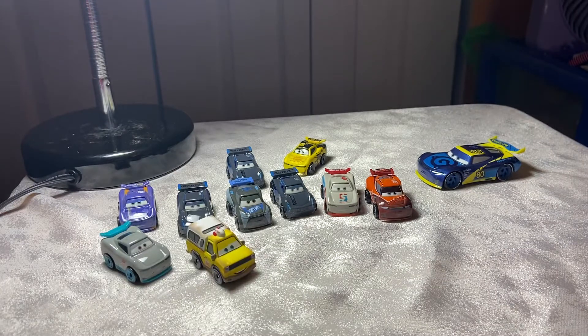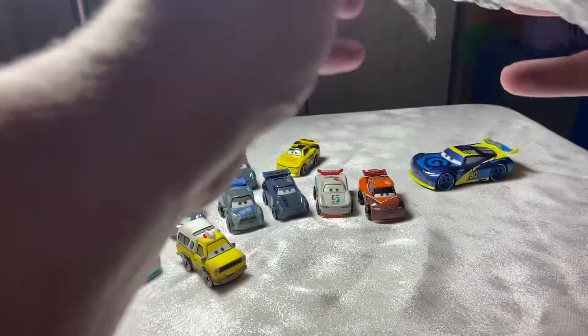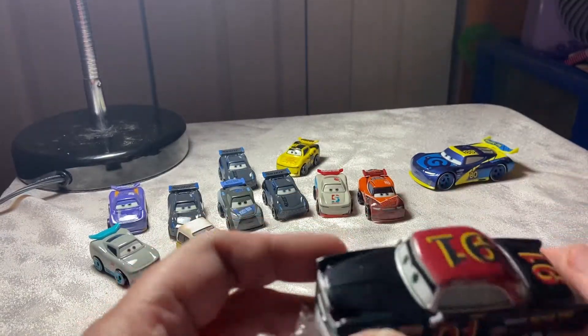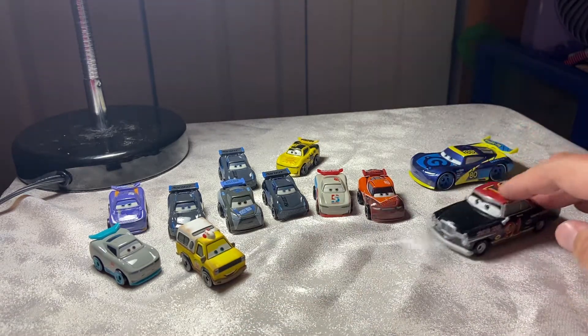He has the same spoiler — that's the only hint I'll give. And there should be one more loose car in here — yeah, here he is. This one I'm excited about. I have been looking for this guy, and if I got this guy packaged I would have kept him in the package. He is nice and tight. Randy Lawson, Thomasville Racer number 91 — I am so happy to finally have this guy. I think he's one of the last Thomasville Racers I needed.